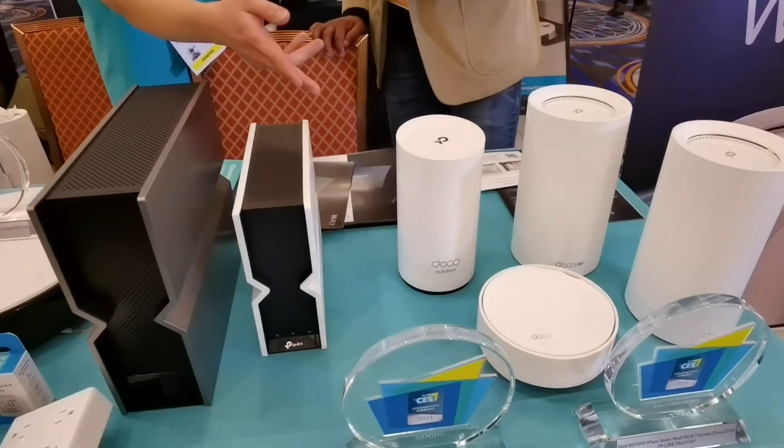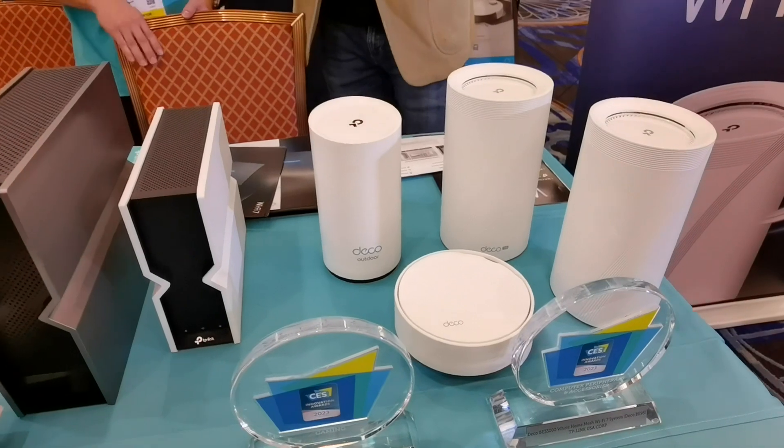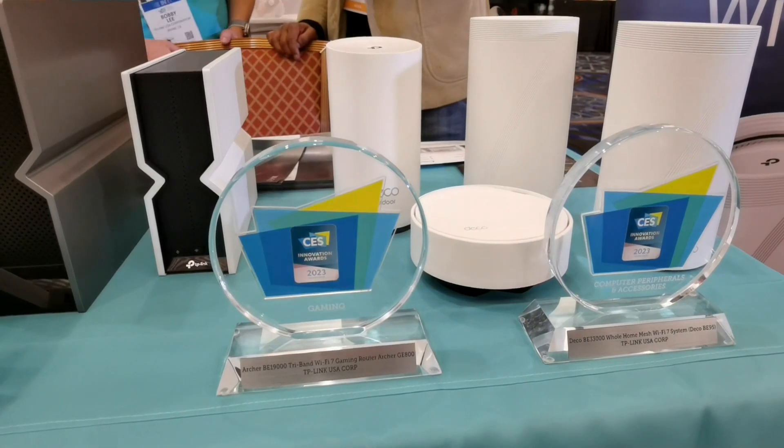So you got this new line of mesh systems — can you talk about it? It's the Deco line, correct? So it's not just a new product, it's a new technology. It's a new generation of Wi-Fi called Wi-Fi 7.